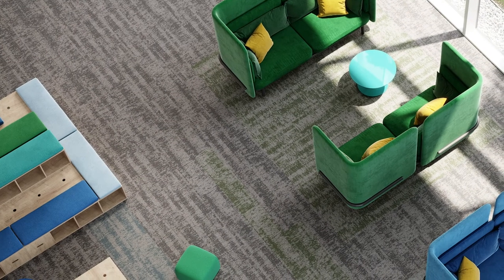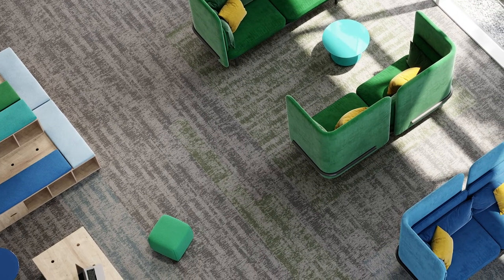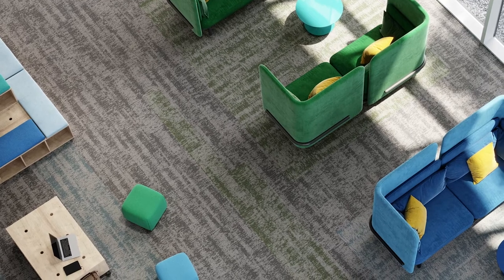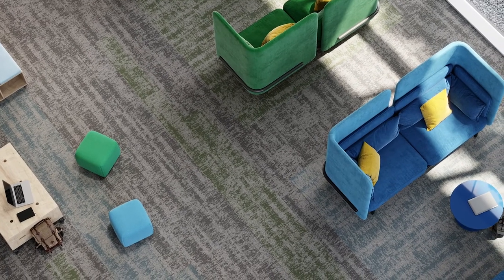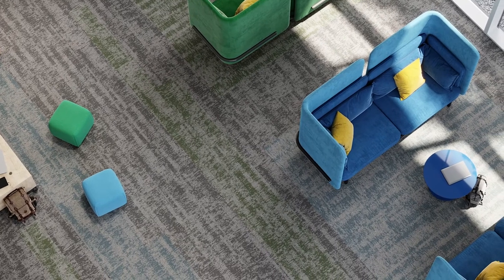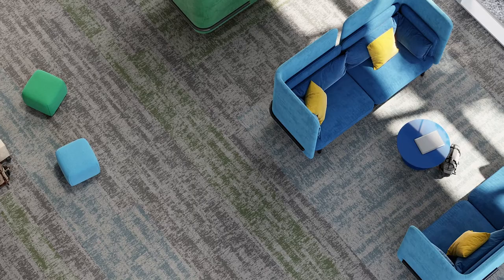The carpet styles have a 3.0 TAR rating, are easy to clean, and offer an aesthetic that supports designers' overall goal of creating a sophisticated space. Cleaner spaces are healthier spaces, and cleaning is the number one priority right now. But it's not just about looking clean. With our Solution Q Xtreme yarn, stains can be easily removed with just water, ensuring fewer chemicals are present in the space.